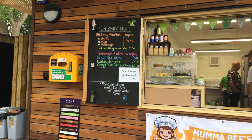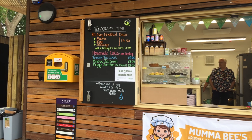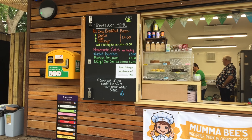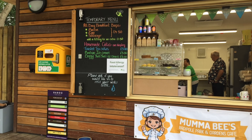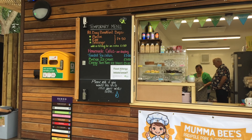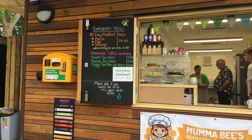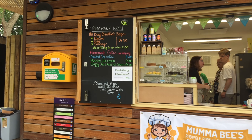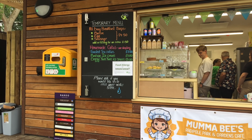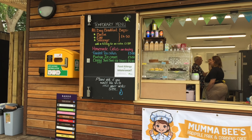The temporary menu today is all day breakfast baps: bacon, egg, or sausage at £4.50, with an extra filling for £1.50. Homemade cakes — you can see that display in the little glass case there. Toasted tea cakes £3.00, Babu ice cream £3.00, and doggy yum yum ice cream for dog owners £3.00. There's also a food allergy and intolerance notice.